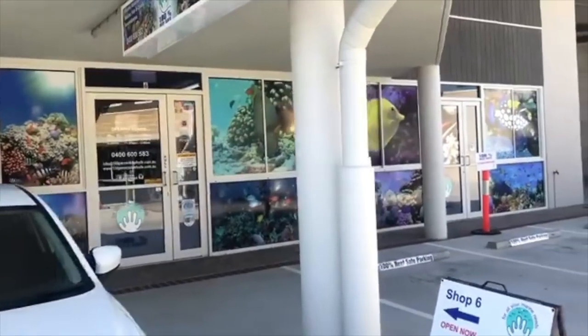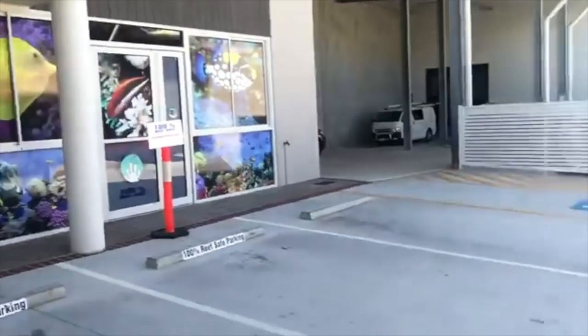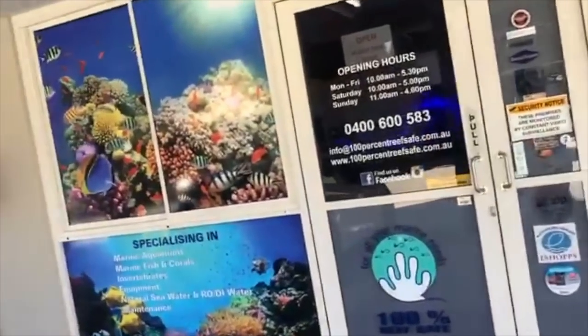Hey guys, welcome to 100% Reef Safe - weekend walkthrough. So you can't miss us. We've got plenty of parking, lots of undercover parking for all those rainy days.